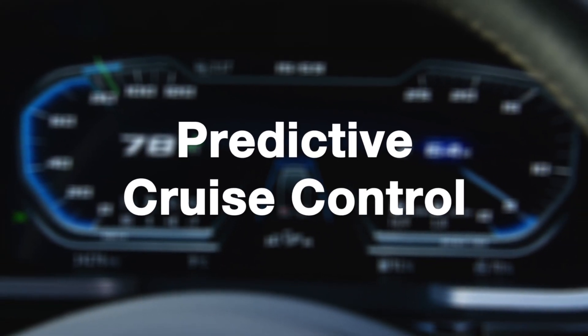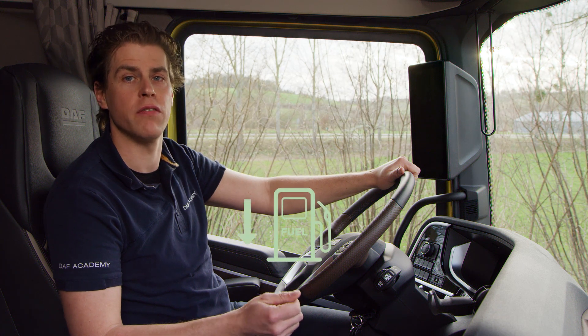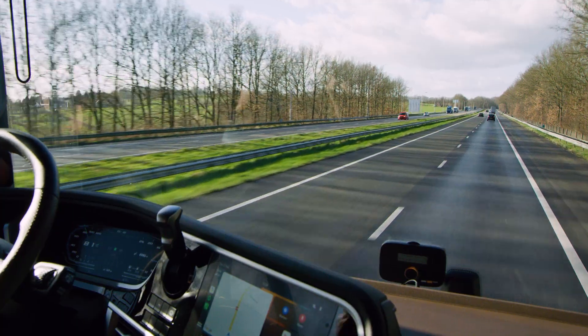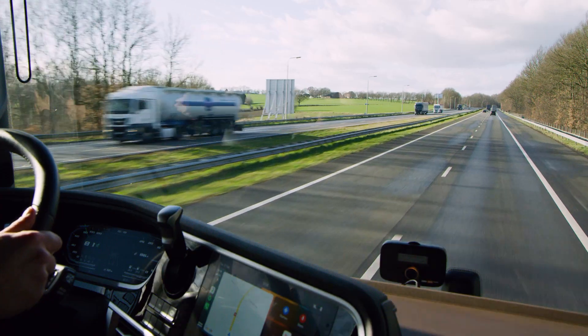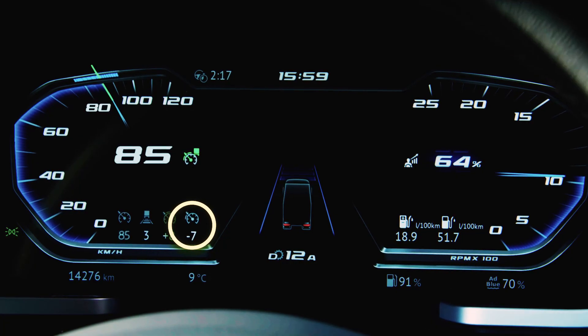Predictive Cruise Control, or PCC, is a system which is designed to save fuel. With the introduction of the new generation DAF, DAF has further improved the functionalities of PCC. It allows the vehicle to roll over the top of the hill with a lower speed to save fuel, reaching the set speed at the downhill — in this example, minus 7 km/h.